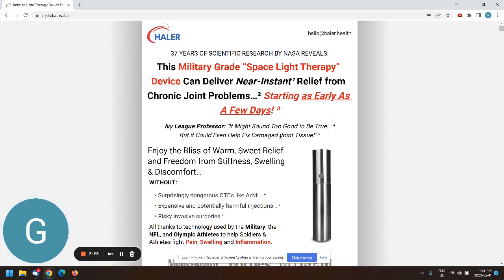That's probably the first thing we'll need to test — we could do a split test with several headlines. 'Help fix damaged joint tissue' — I see there's a number-five annotation there, but those are pretty bold claims to make.